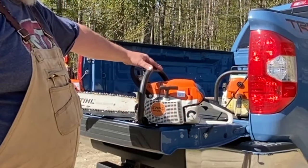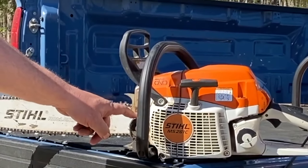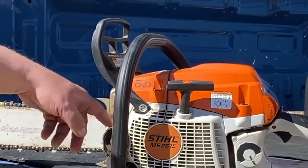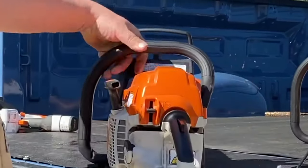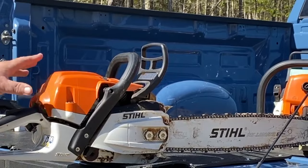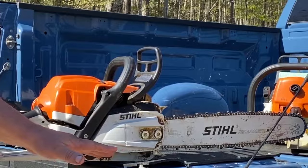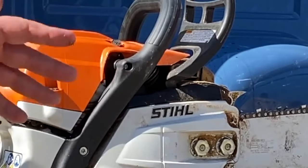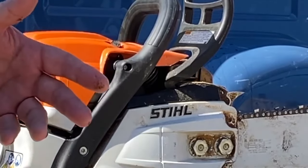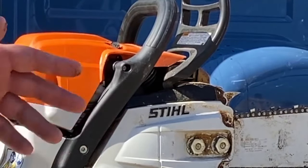This is still a professional saw with a metal crankcase made out of magnesium. Everything is metal - there's no plastic except what you'd expect to be plastic, like the air bonnet or the fuel tank. Your side cover, crankcase - all made out of magnesium, not the polycarbonate clamshell you find on farm and ranch or homeowner saws, which we'll get into in a second.